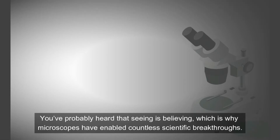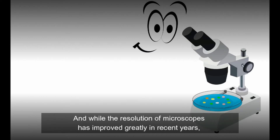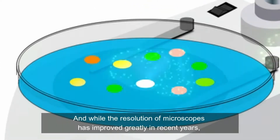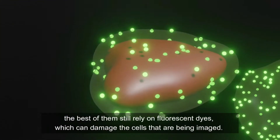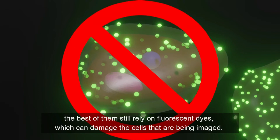You've probably heard that seeing is believing, which is why microscopes have enabled countless scientific breakthroughs. And while the resolution of microscopes has improved greatly in recent years, the best of them still rely on fluorescent dyes, which can damage the cells that are being imaged.